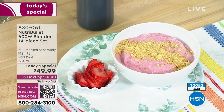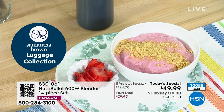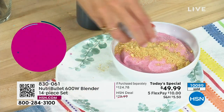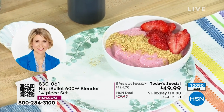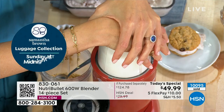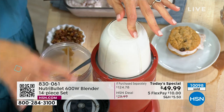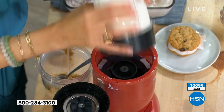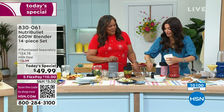Cheryl reveals a smoothie bowl she calls a strawberry cheesecake bowl, topped with whipped topping. She says if you were to buy something like this out, it would easily be $12. But the one you buy out isn't going to be packed with protein. The secret ingredient is about to blow your mind.